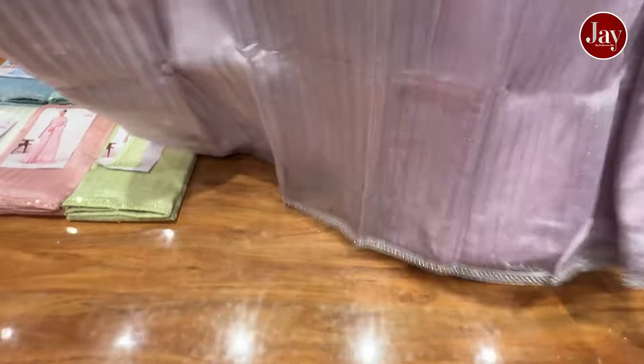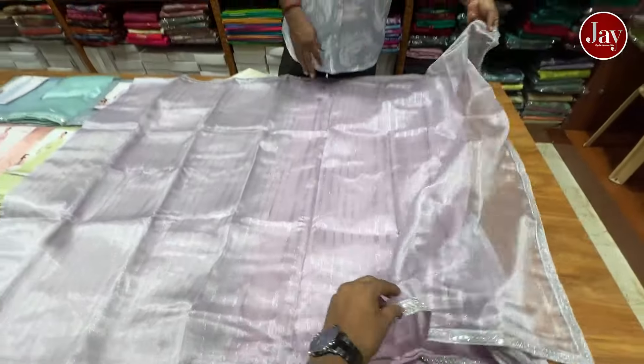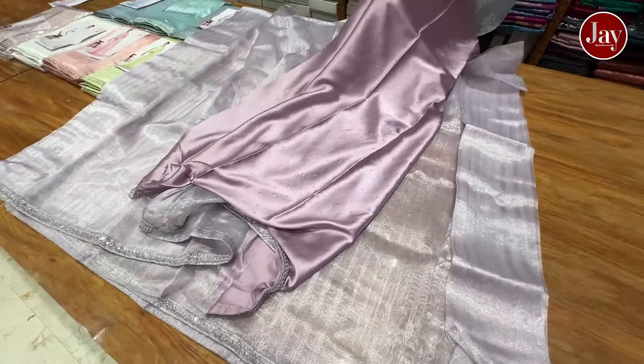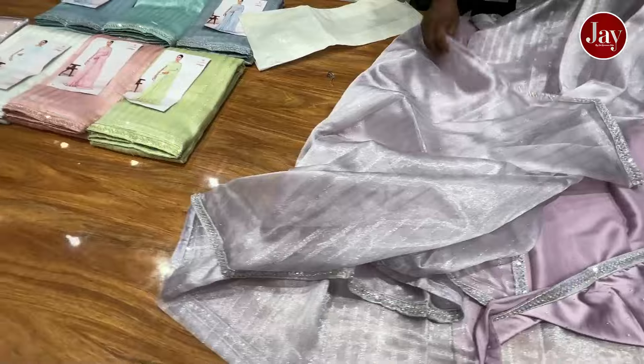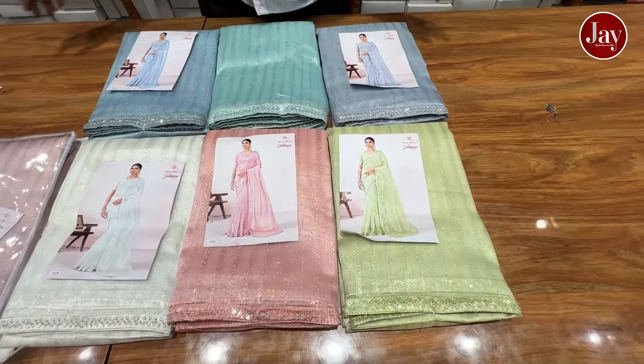For the same fabric, you can cut the fabric. This fabric is also a satin fabric with a stone. It is a beautiful fabric — super fine. This is the 1490 with a catalog.